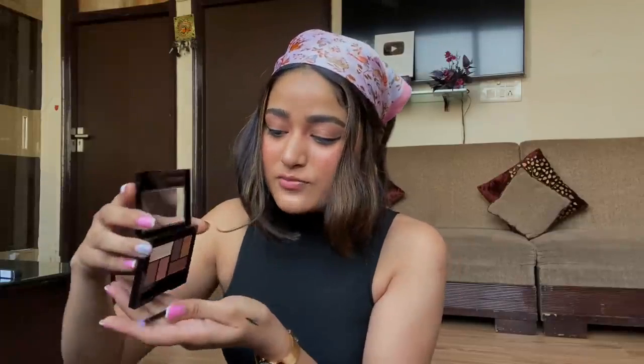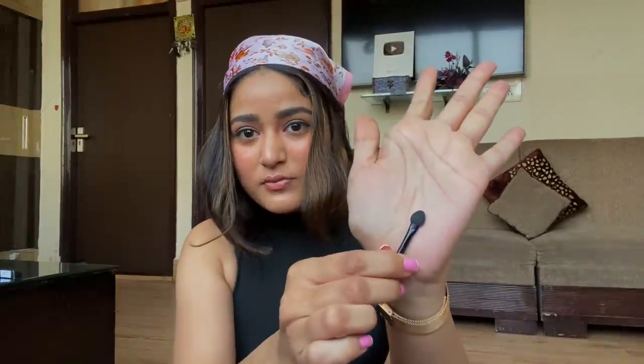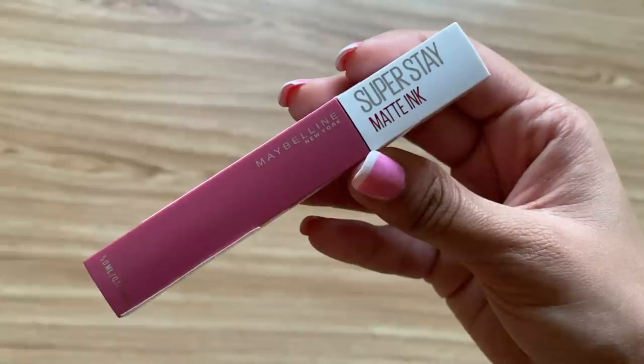You can go for a daytime look, a subtle evening look, or even a smoky look with this palette. It also comes with a brush — I've never seen this style of brush in an eyeshadow palette before, which is a great touch. Originally priced at 900 rupees, I got it at flat 50% off for 450 rupees!